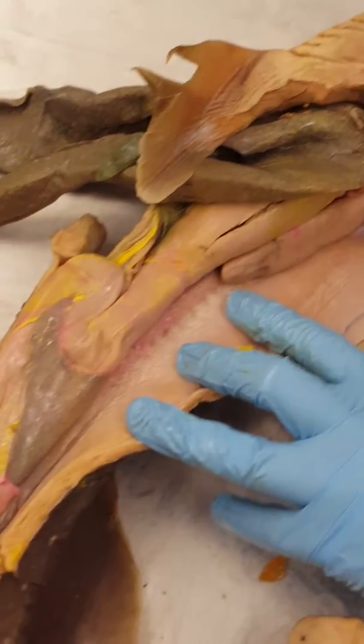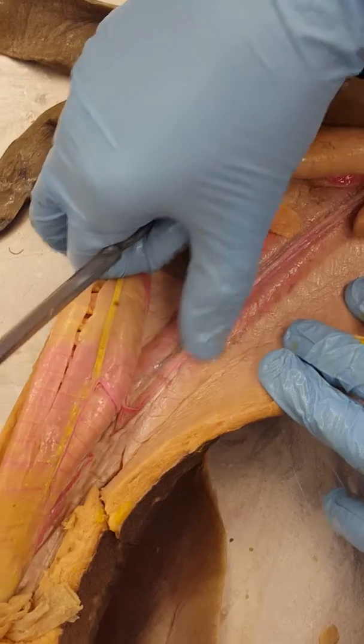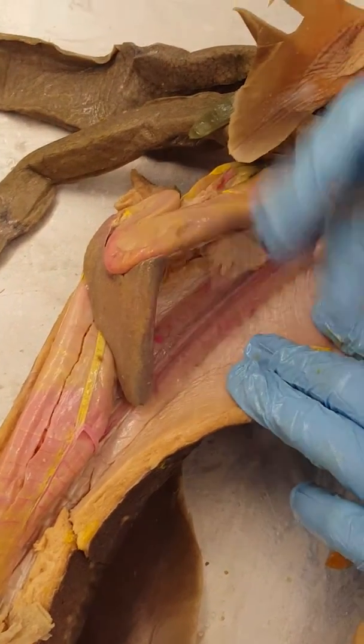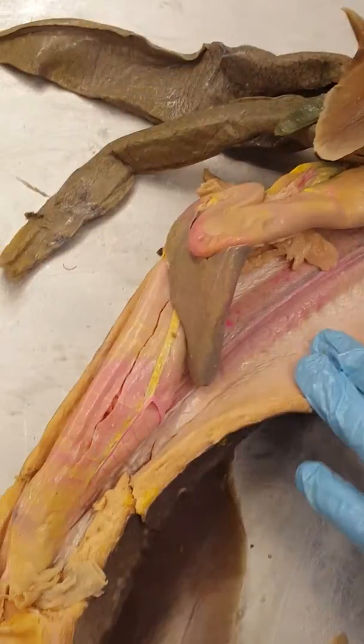When sperm is about to get ejaculated, it goes through what's called the vas deferens — these little squiggly structures here. The sperm is being transported through the vas deferens, and in the case of the shark, it's going to be ejaculated through the cloaca.